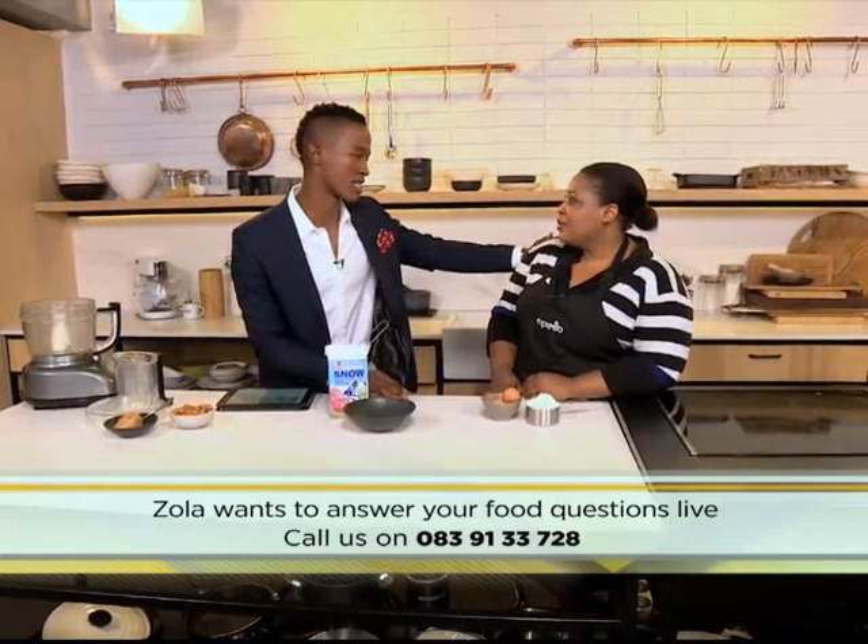It's our very first culinary hotline of 2016! Please give us a call on 083 913 3728. Apparently we've got a new song this year — do we?